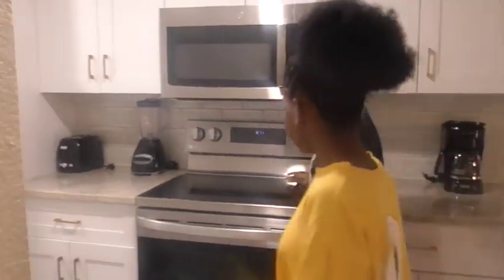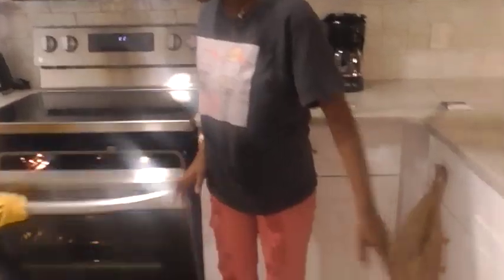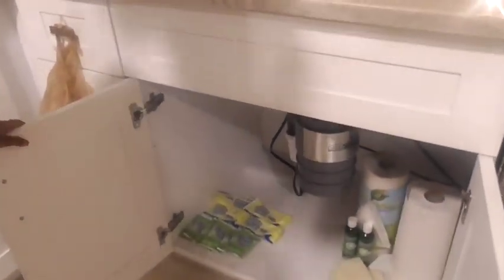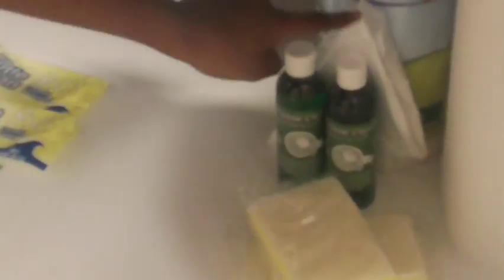When you get to the kitchen, we have this electric stove and the oven — nice and clean. They also give you some condiment extras and essentials: dishwasher detergent, paper towels, soap, a sponge, and trash bags.